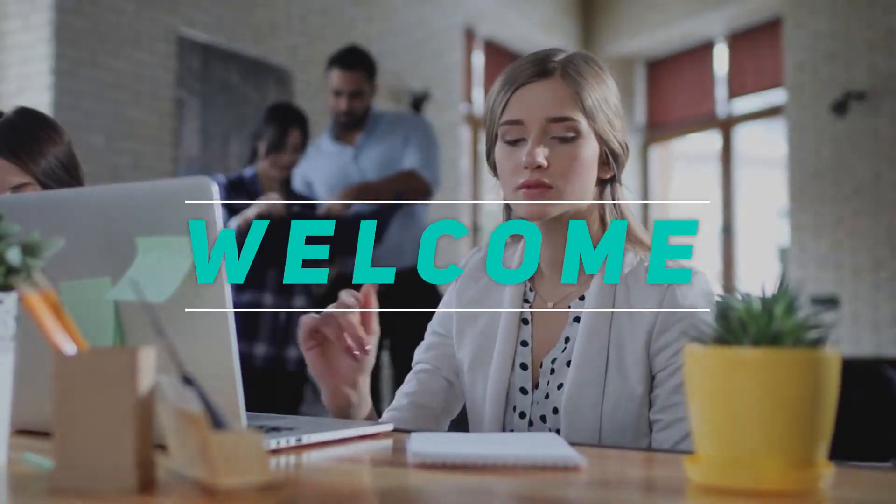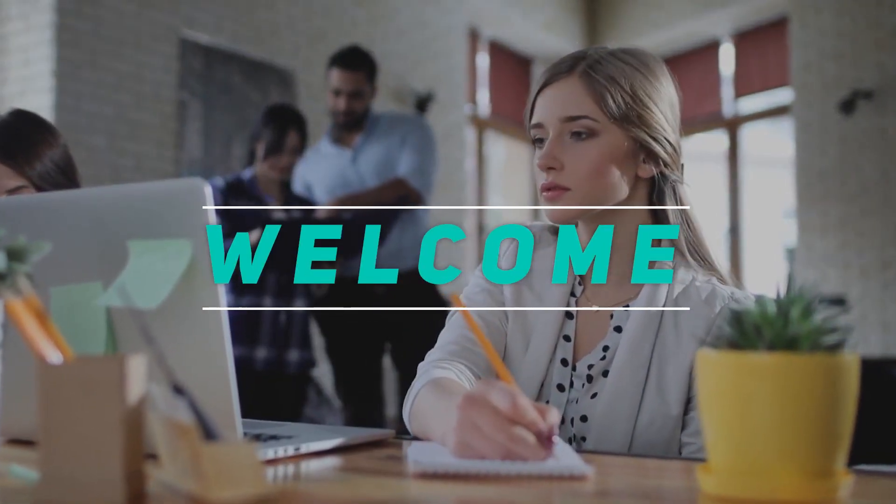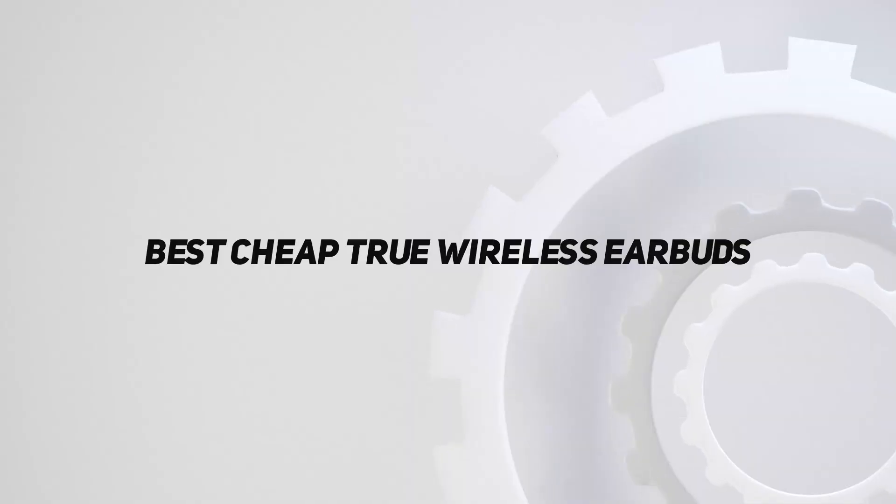Hey, welcome back to my channel. In this video, I'm gonna talk about the Top 5 Best Cheap True Wireless Earbuds.